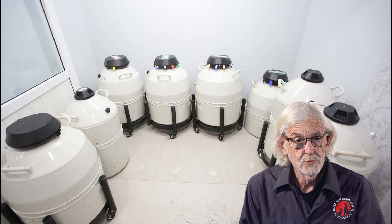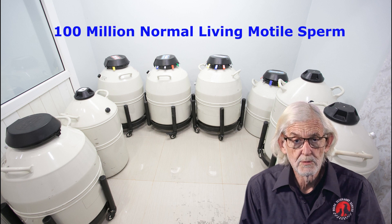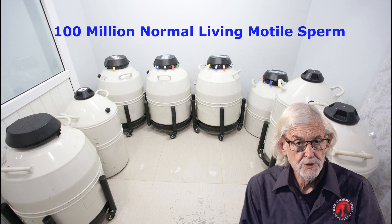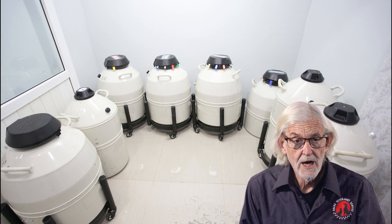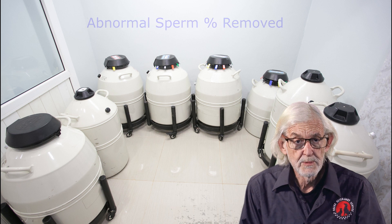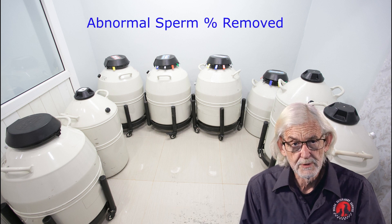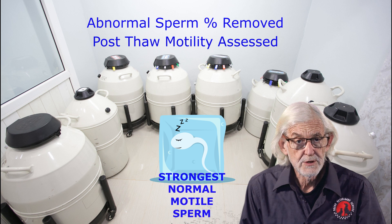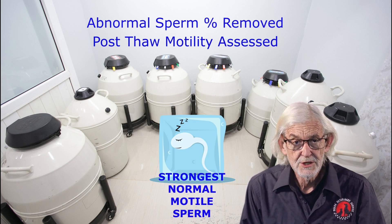With frozen semen breedings, semen is processed with a minimum of one hundred million normal living motile sperm as the inseminant dose. This is the accepted industry standard for frozen semen processing. The calculations to arrive at this breeding unit remove the percentage of abnormal sperm and assess the motility survival after the freezing process. Consequently, only the strongest normal motile sperm are present in the inseminant dose.